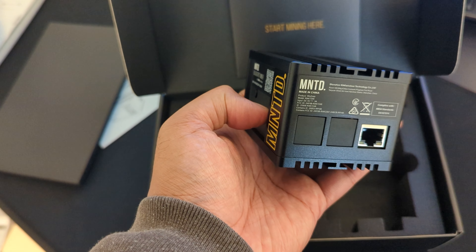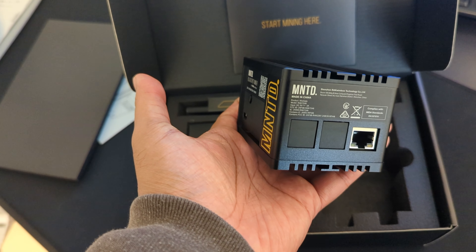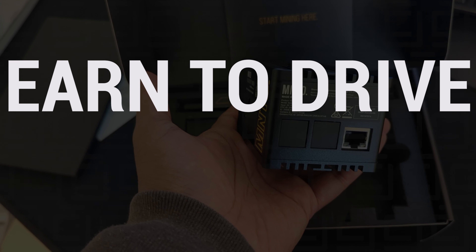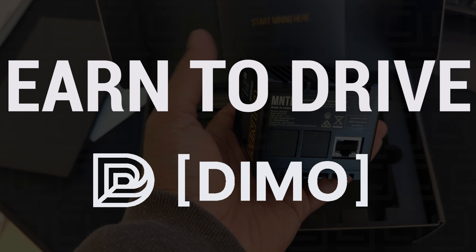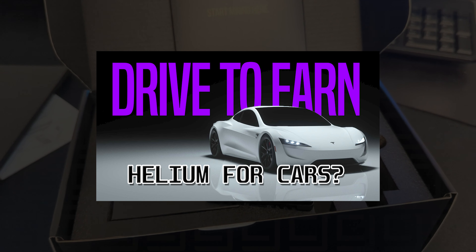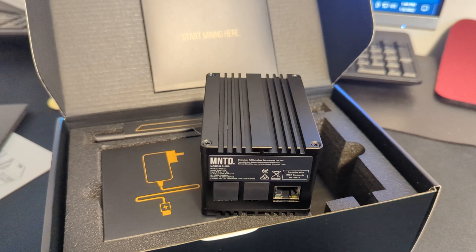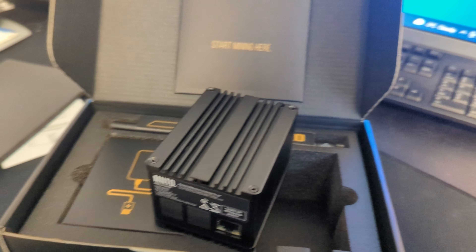That's how much I've made in Helium so far. Another project that just came out — I dropped a video on this a couple of days ago — is Earn to Drive. This is a partnership with Helium with a company named Demo, and what they're doing is building devices that go in your car that allow you to mine in exchange for driving data. It's linked in the description below. It's a new project — the Alpha program is now closed, but they are going to be doing a new drop coming up soon, so you might want to register and check that out.